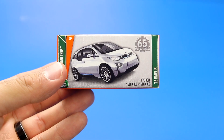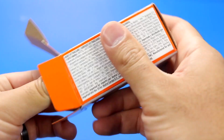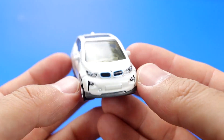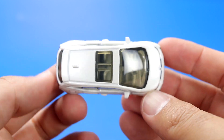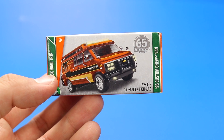And now we have the 2015 BMW i3. Next up is the 1995 custom Chevy van.